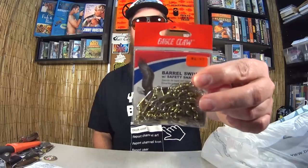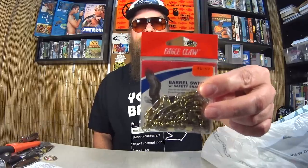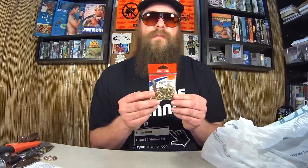First item: Eagle Claw Barrel Swivel Snap Swivels. This is just some terminal tackle I felt like picking up because it was on sale. There are many uses for something like this — when you need to quick change your rig or when you're using a rig that spins underwater and you want to swap out lures. This was $1.47 but it has a discount sticker, so it was marked down to $1.03, which is a pretty good deal.